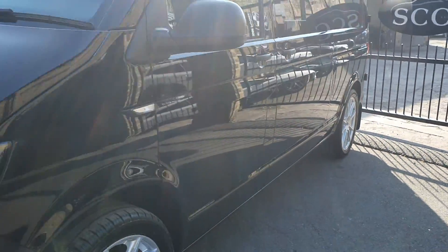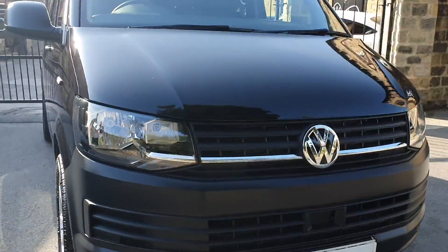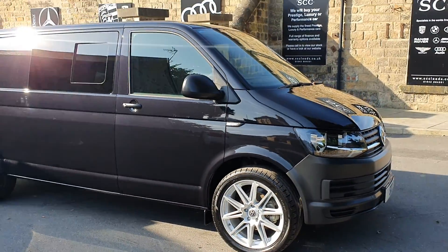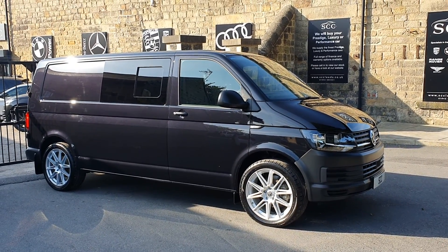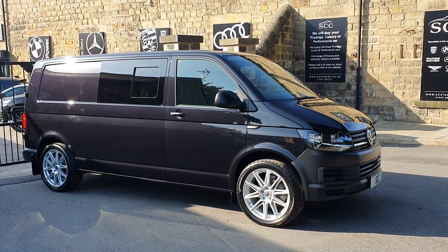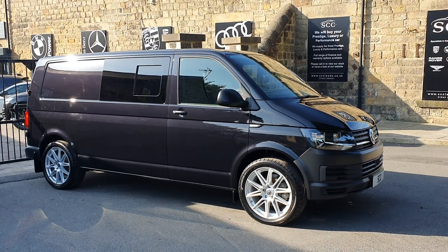At 536 miles it is in immaculate condition. We've hand polished the car — they don't get polished by Volkswagen when they come out the factory — so as you can see it's lovely and shiny. Brand new wheels and tires, brand new car, and the conversion is 99.9% there. Give us a call on 01943 884551 — thank you very much for your time.